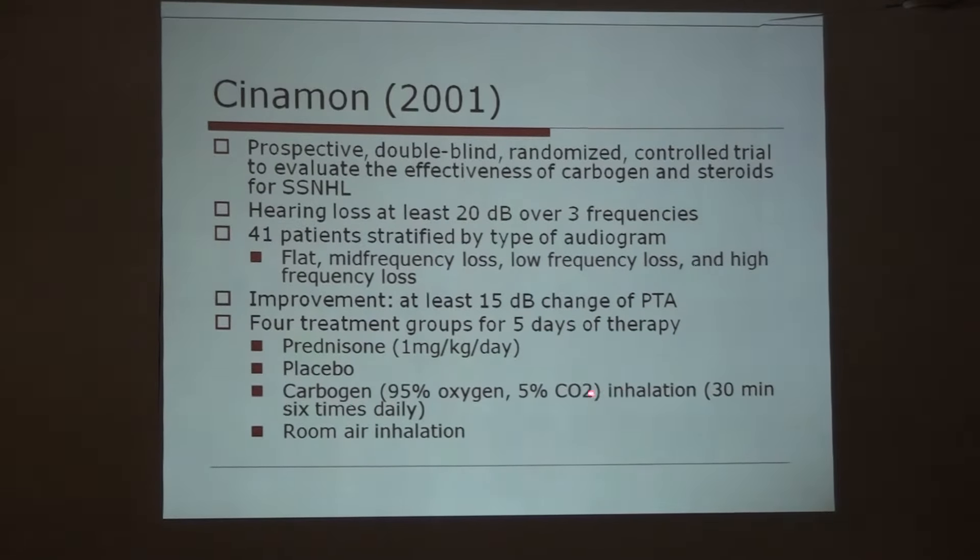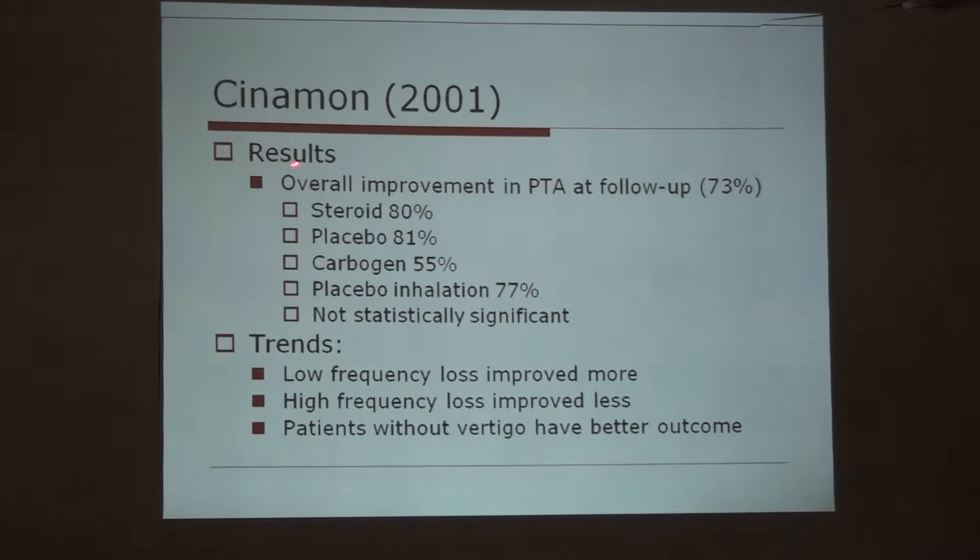The carbogen was given for 30 minutes, 6 times daily, versus room air inhalation. The results were: with steroids, improvement was 80%; with placebo, 81%; with carbogen, 55%; and with placebo inhalation, 77%. These differences were not statistically significant. Low-frequency loss improved more; high-frequency loss improved less. Patients without vertigo had better outcomes — suggesting that if vertigo is present, it means more extensive disease involvement, so chances of recovery are less.